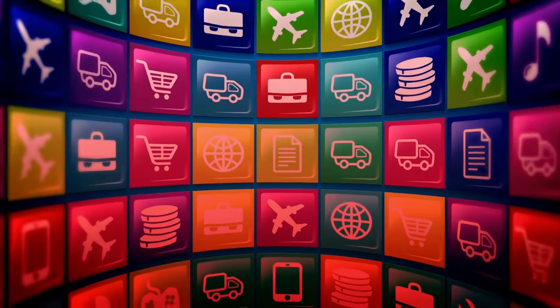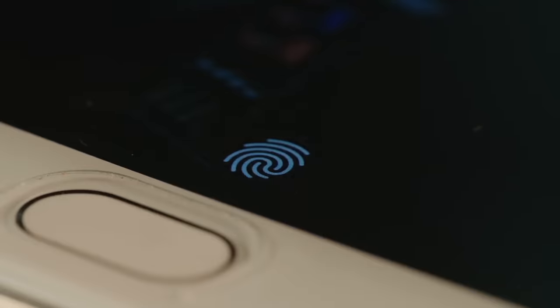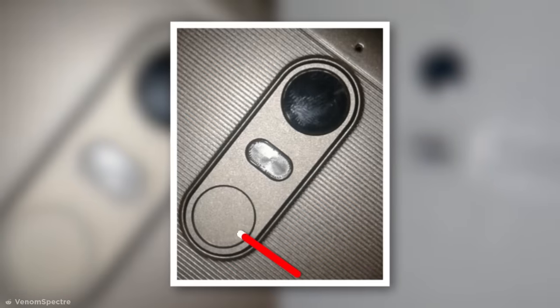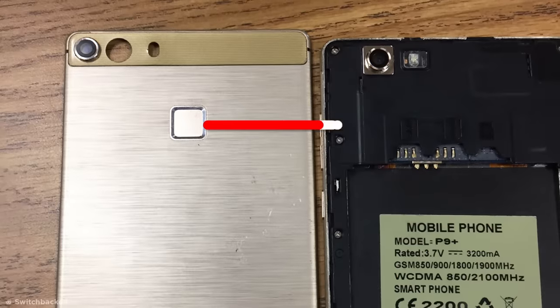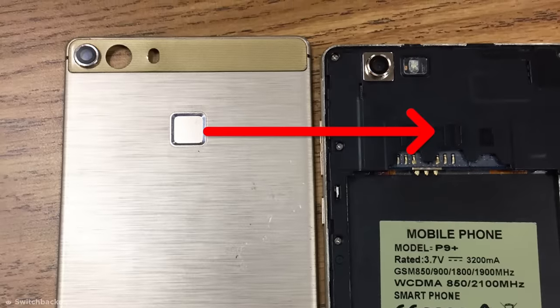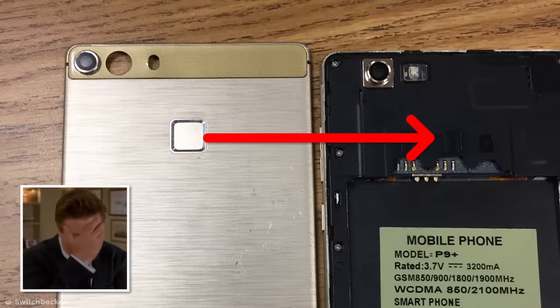Devious design goes beyond apps, and sometimes the phone itself can be one big scam. Some cheap knockoff smartphones claim to feature fingerprint scanners, which in reality are purely cosmetic. Removing the casing reveals there's really nothing underneath in the way of functional hardware. I guess you get what you pay for.